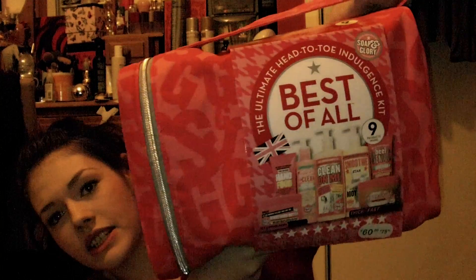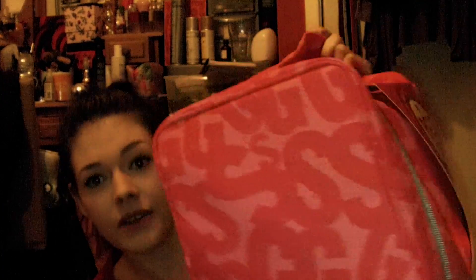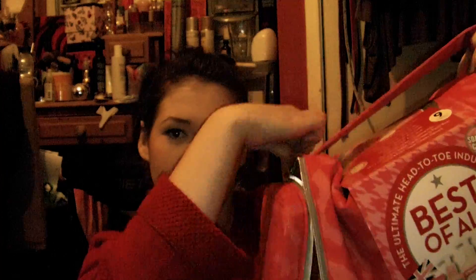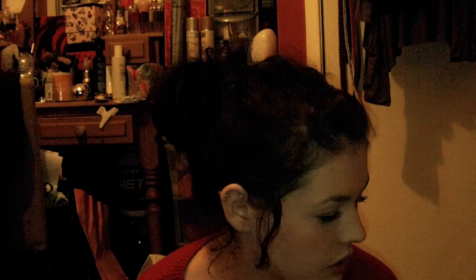The next thing I got is by Soap and Glory — it's an offer which is normally £60 but was £27, which is better than half price. Everything inside is probably about £10 to £15 each, so it's the best bargain ever. You should definitely go and buy it — it's in stores today. It comes in this really nice travel case with the Soap and Glory print on it, and a zip that goes all the way around. It's really handy for going away for the weekend or just storing things.